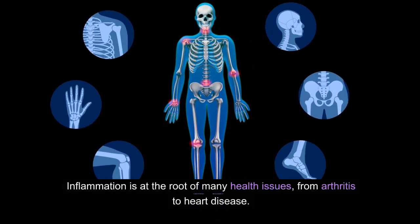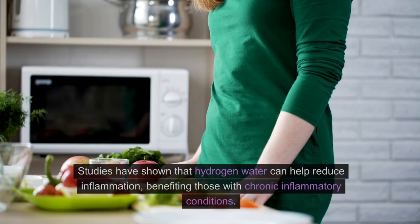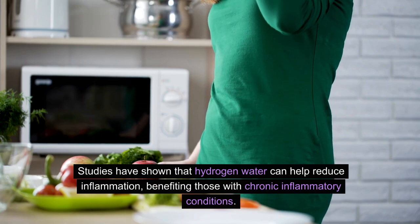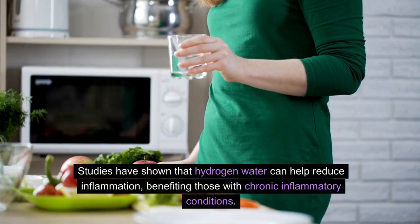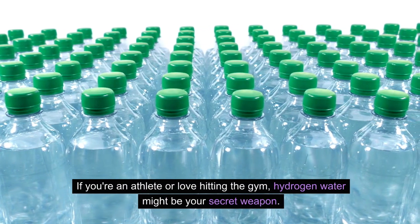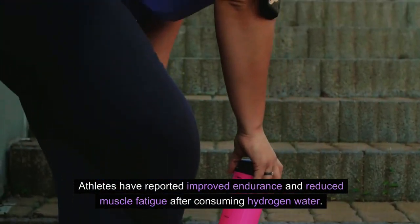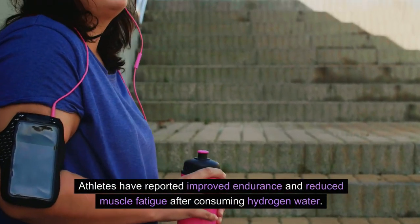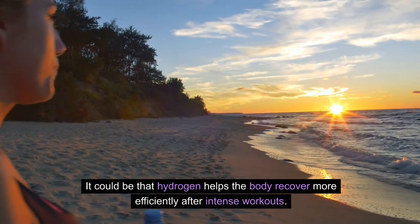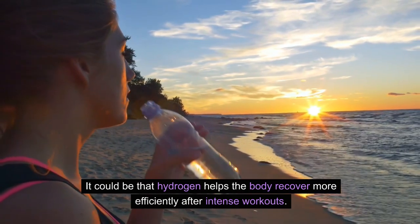Inflammation is at the root of many health issues, from arthritis to heart disease. Studies have shown that hydrogen water can help reduce inflammation, benefiting those with chronic inflammatory conditions. If you're an athlete or love hitting the gym, hydrogen water might be your secret weapon. Athletes have reported improved endurance and reduced muscle fatigue after consuming hydrogen water, as hydrogen helps the body recover more efficiently after intense workouts.